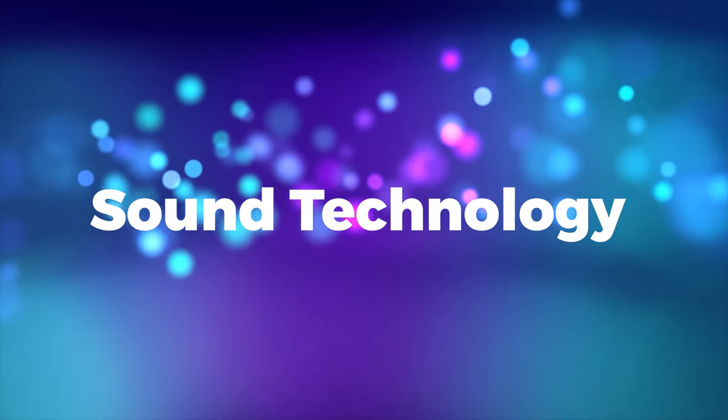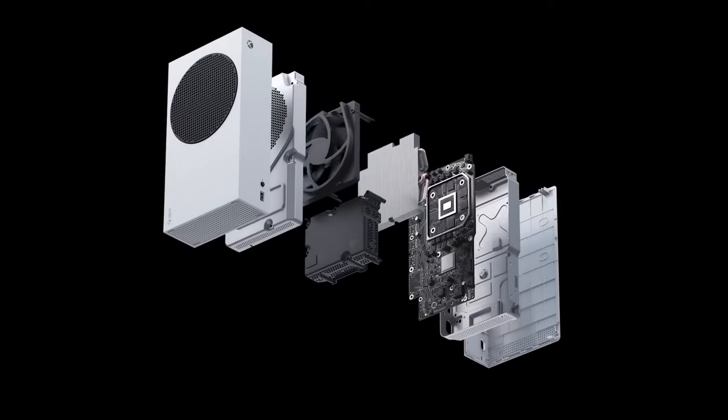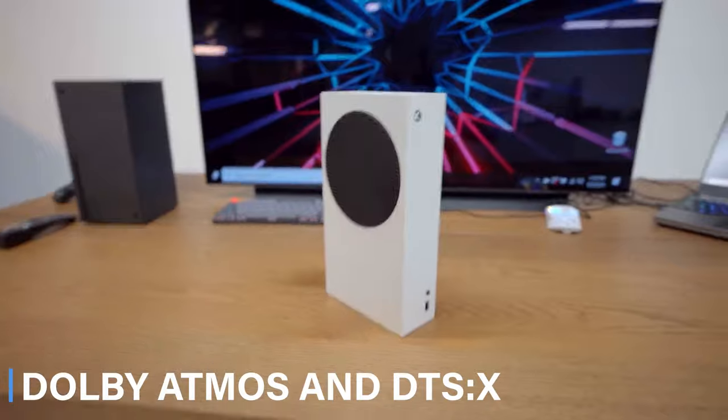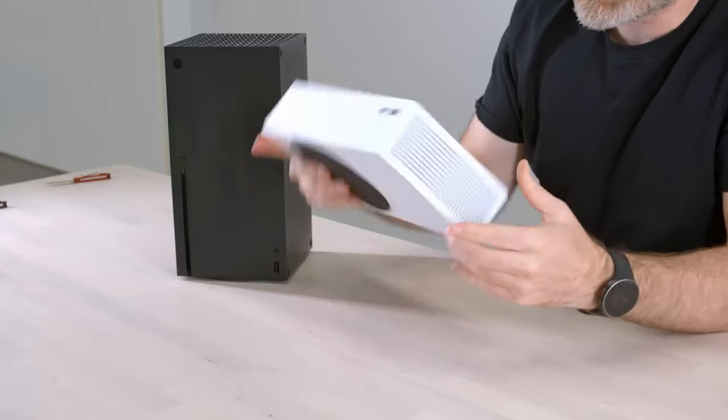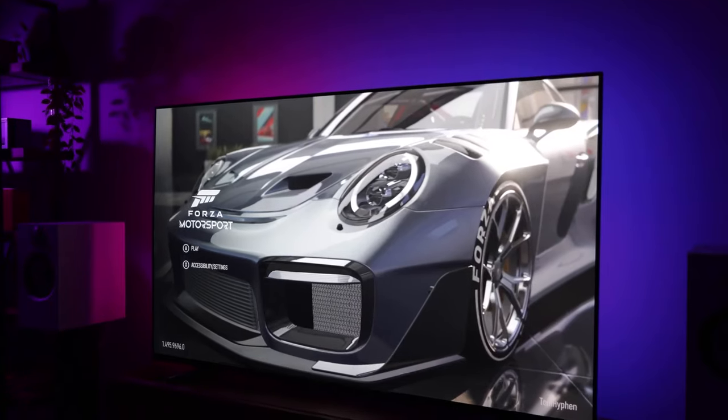Sound technology. With audio technologies like Dolby Atmos and DTS, this creates an immersive audio experience, enhancing both gaming and movie watching.